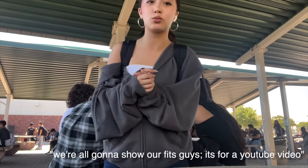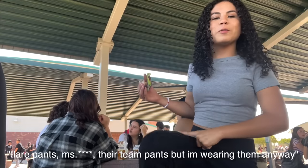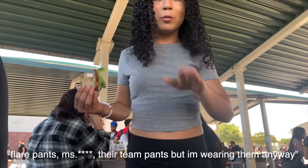Alright, let's go to school! We're doing fit checks — my fit's not that good. We're all going to show our fits for YouTube! Fit check from all of my friends: Target player pants — they're team pants but she's wearing them anyway.